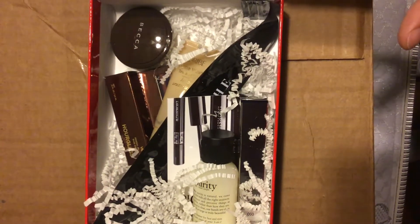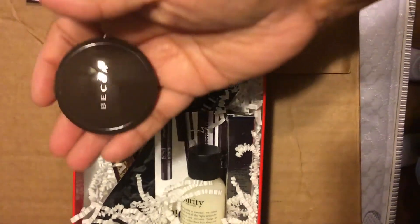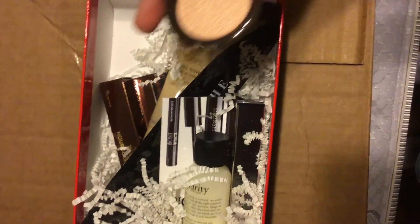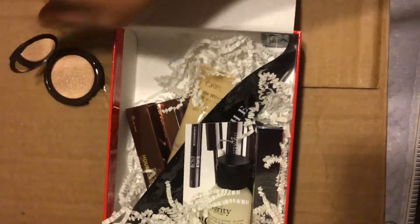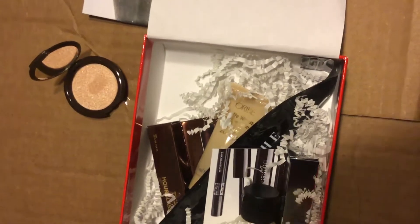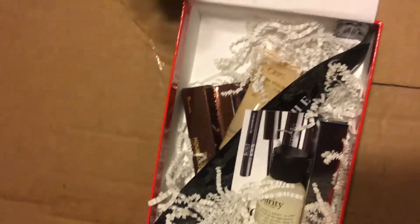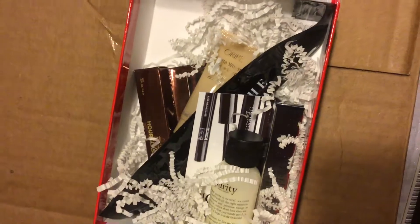Right off the bat I am seeing Becca, and that's probably what was supposed to be in that bubble wrap, so let's hope it's not broken. That is a cute little sample — this is in Champagne Pop. Let's open this up — it is not broken, perfect! It does have a cute little mirror. Let me go ahead and swatch that now. There we go, and that's what it looks like — gorgeous color. You definitely don't need a lot for it to show up. You can see my finger swatch — gorgeous highlighter.